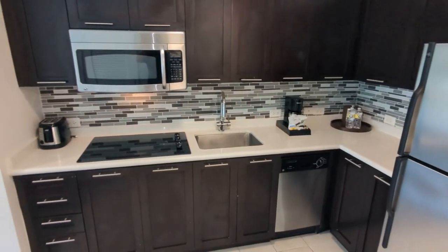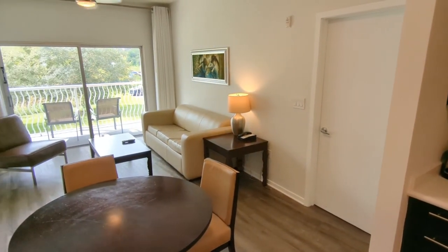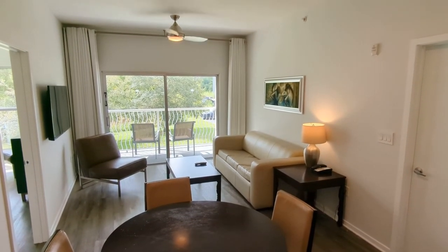This is the kind of place you'd want to stay — 10 minutes from Disney, near the beaches and all the theme parks. Live the vacation lifestyle. Nice.